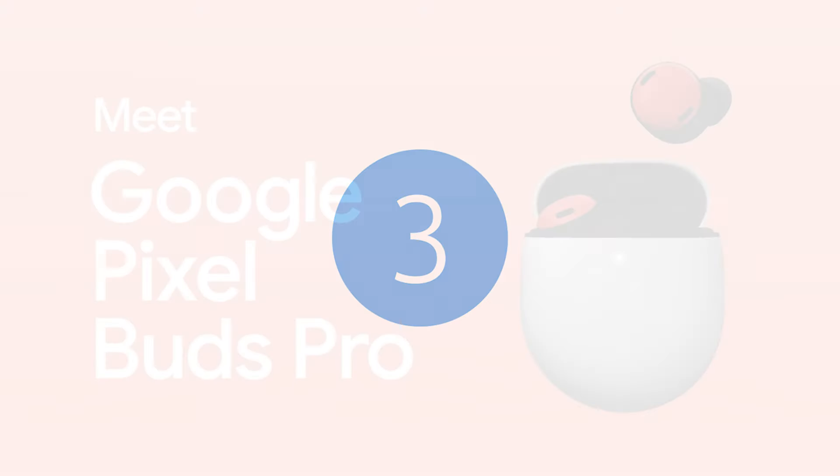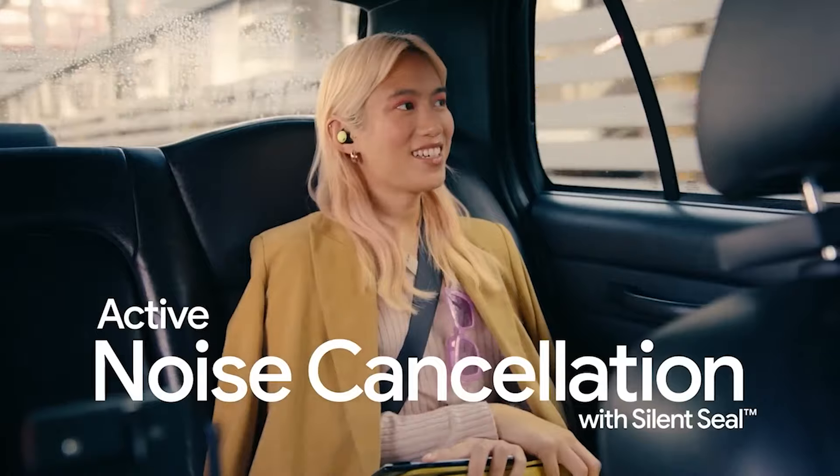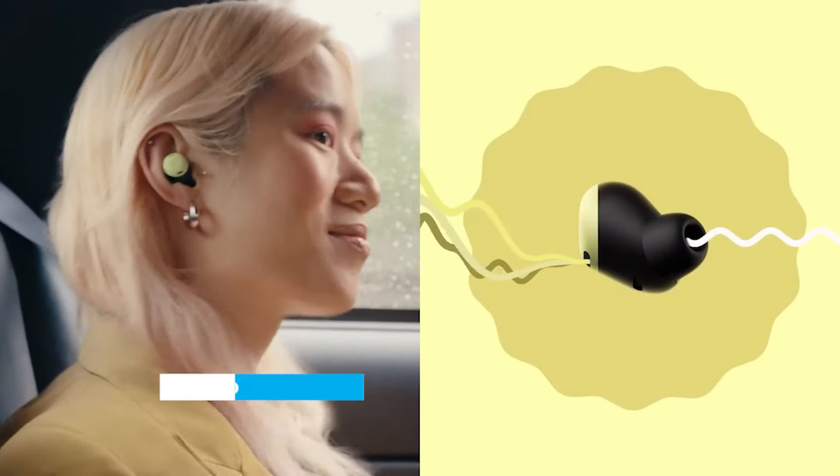Google Pixel Buds Pro. Powerful and immersive, they tune out distractions using active noise cancellation with silent seal that adapts to your ear. Because a quiet foundation makes for premium sound.